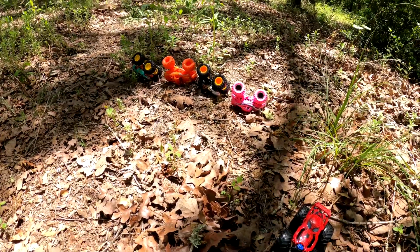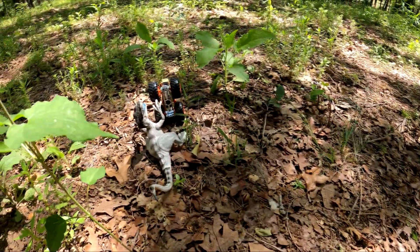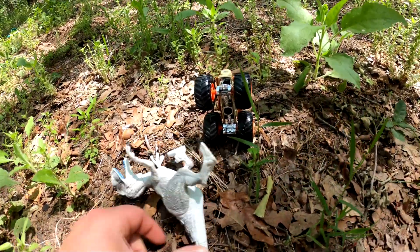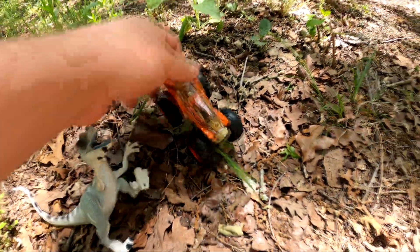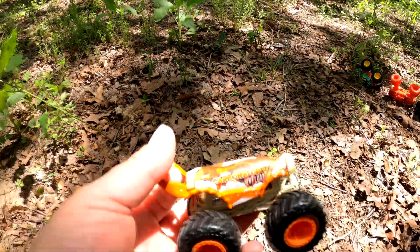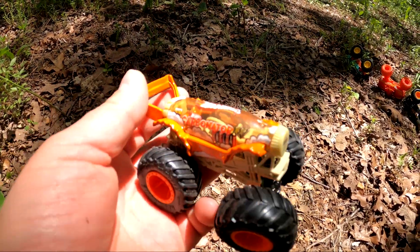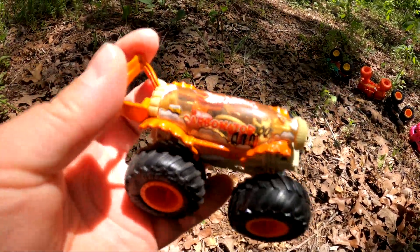Can you spot any more monster trucks? Oh my goodness, what's going on over here? There's a dinosaur with this one. Watch out! It's Carbonator — it's Root Beer Float. Wow, that's so cool. I bet that tastes yummy.